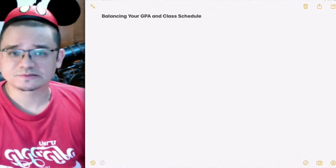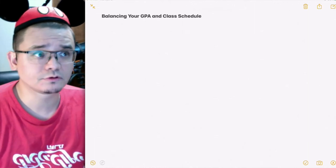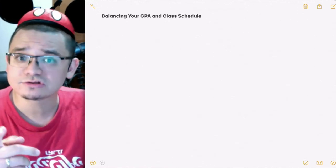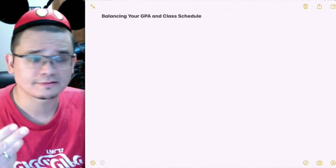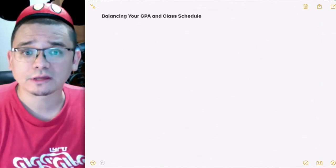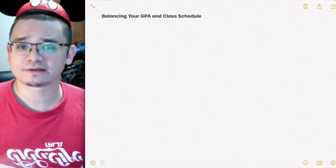For today's life skills class, we are talking more about high school and discussing balancing your GPA and class schedule. Your GPA — your grade point average — determines whether or not you can get accepted into things like internships, trade school programs, and especially college or university. You need to be very careful about managing your grade point average.